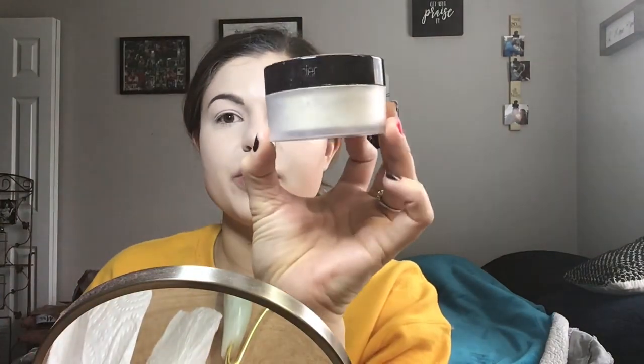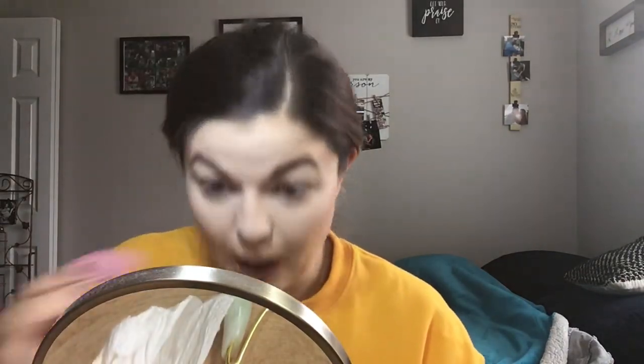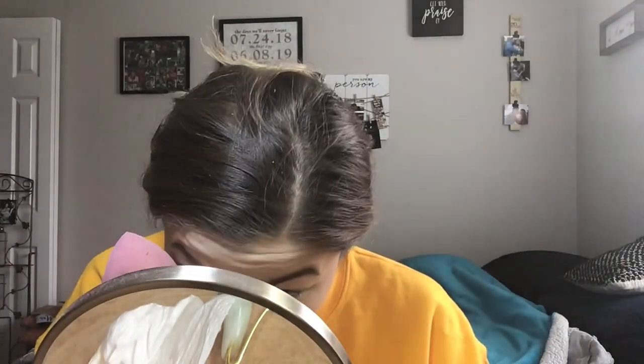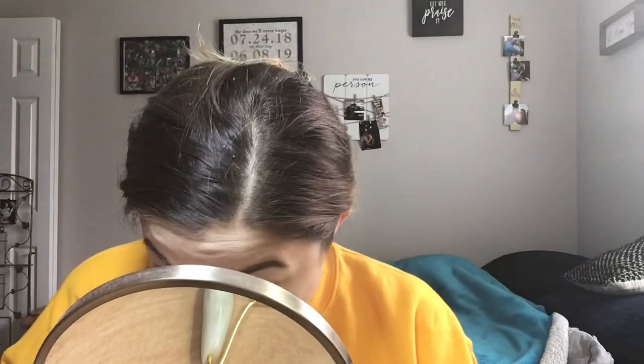For powder today, I'm going to use the Laura Mercier Translucent Powder. I've been testing this out — one of my friends said I needed to try it. I will say it's good, but I don't know if it's worth the money because there are some powders from the drugstore that are so good and I don't see that big of a difference. I don't know if I would buy it again.